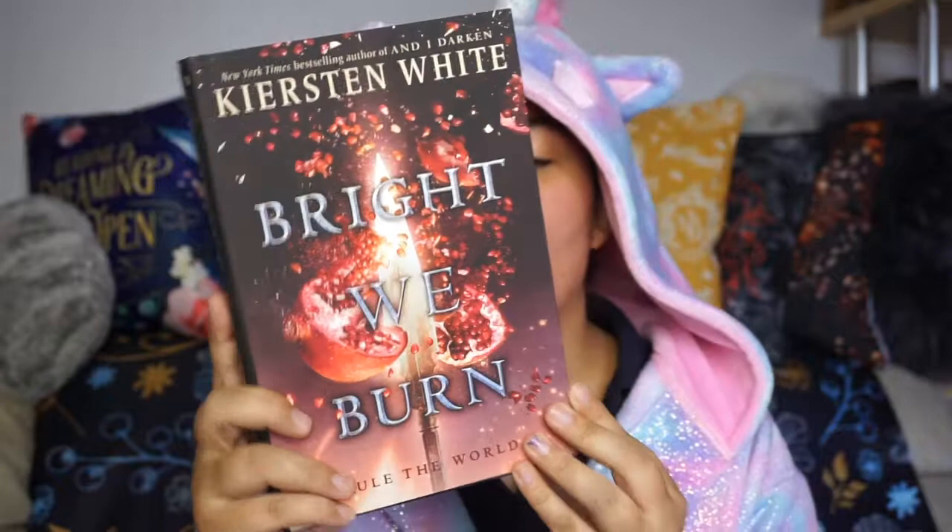I also bought Bright We Burn by Kiersten White — this is the third book in the And I Darken trilogy. It goes And I Darken, Now I Rise, and then Bright We Burn. I've got all the books through Book Outlet so I was really pleased to see the third one on there. The covers for this series are absolutely stunning, and I'm very excited to finally dive into the trilogy in its entirety — I believe this is the last book.